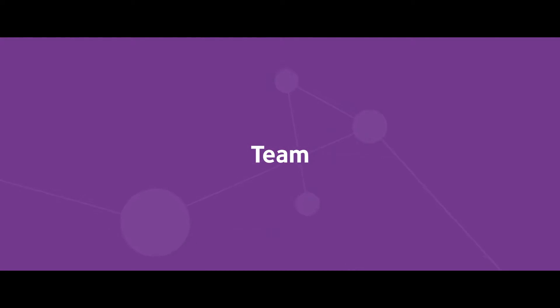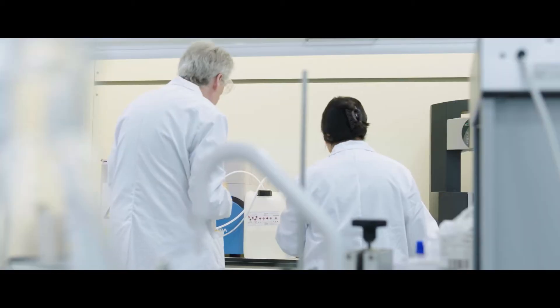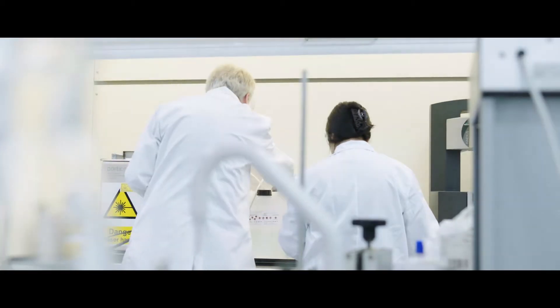Here at CPI, we are extremely fortunate to be able to work with and draw on the expertise of hundreds of scientists and engineers, many of whom have decades of experience across corporate industry, in the SME sector and from academia.